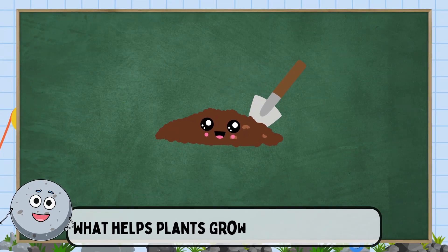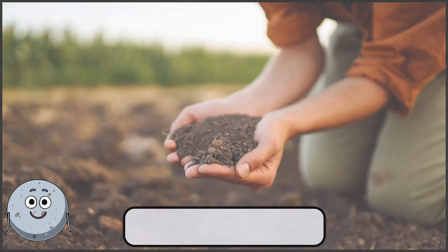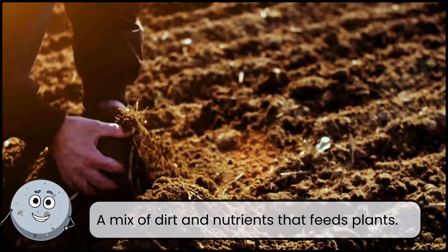What helps plants grow tall and strong? This is soil. A mix of dirt and nutrients that feeds plants.